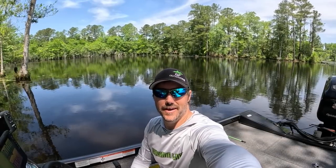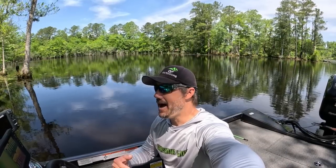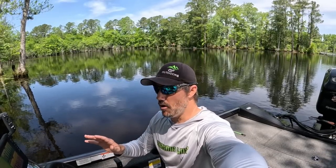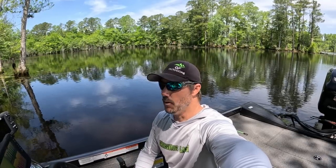Welcome back to another episode of Gunfish TV, back out here on the lake today. It is absolutely beautiful — highs in the low 80s and water temps are at 72 and climbing. I didn't put the boat in too long ago so they're probably going to climb up to at least the mid 70s. We're right here around midday; I had some work to get done this morning so getting out a little bit late.